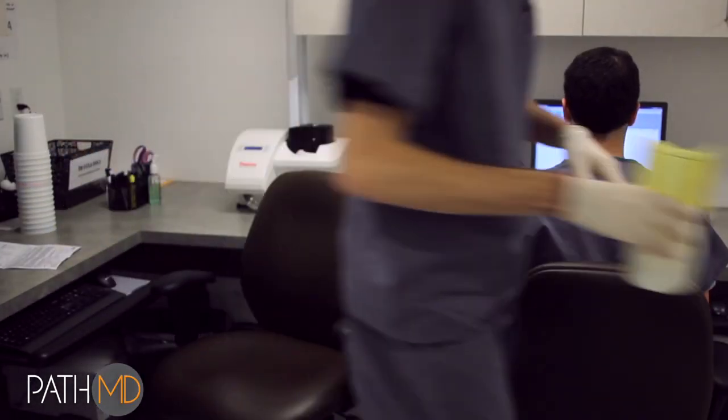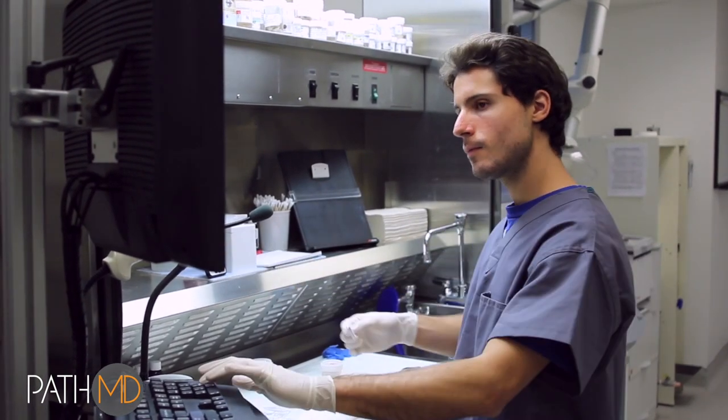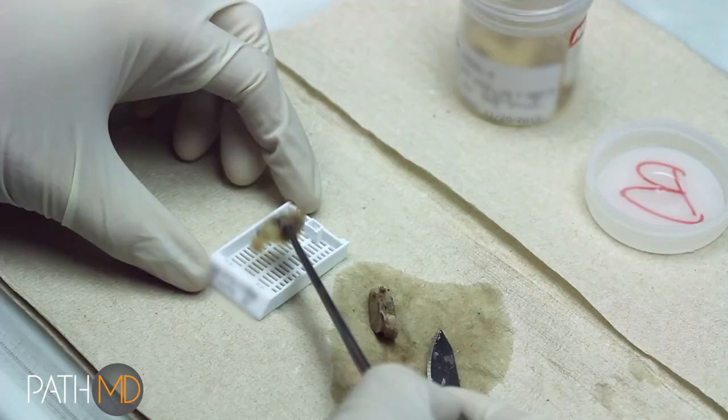Samples are then moved to the grossing benches where the grossing technician scans the sample bottle and the cassette to ensure a positive match before proceeding. Tissue is dissected, described via voice transcription into the patient record, and placed into the matched cassette.